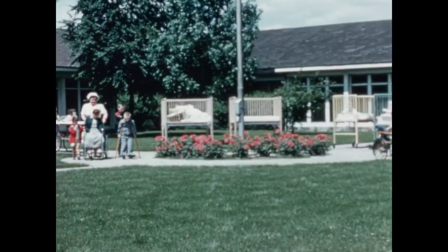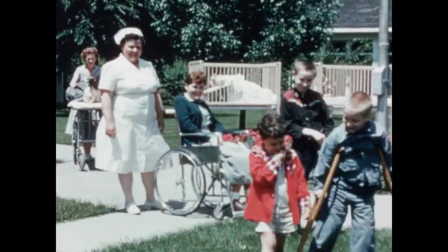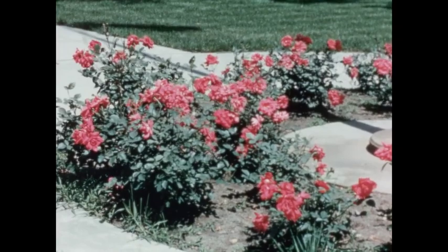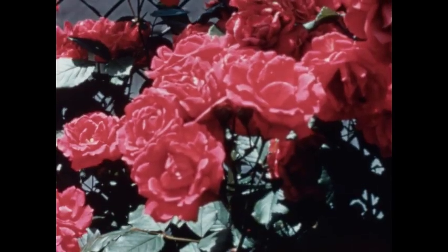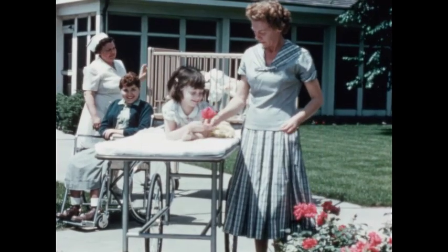Fresh air and sunshine are as important to the health of the patients as good food, therapy, and nursing care. All patients, with the exception of those in isolation, are taken into the garden each day when the weather permits.